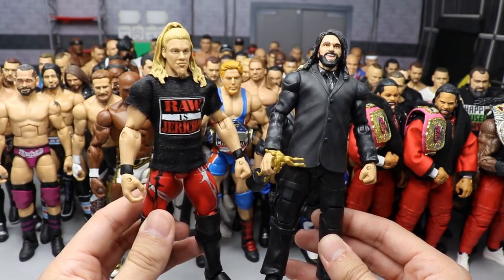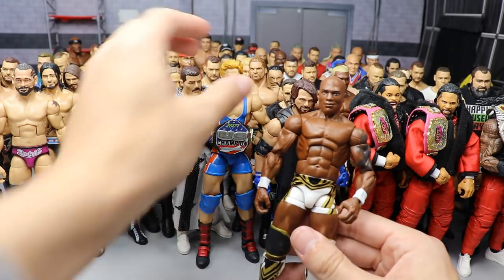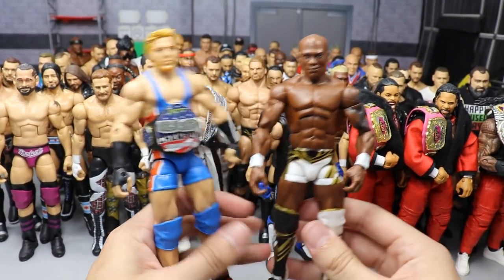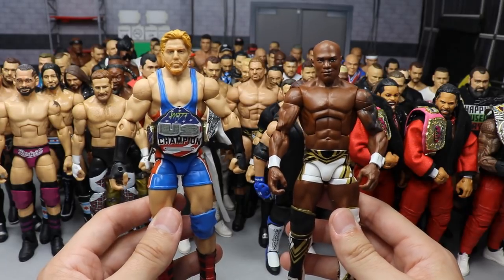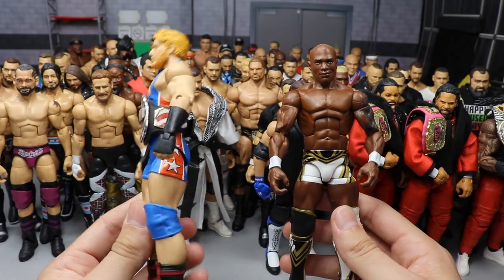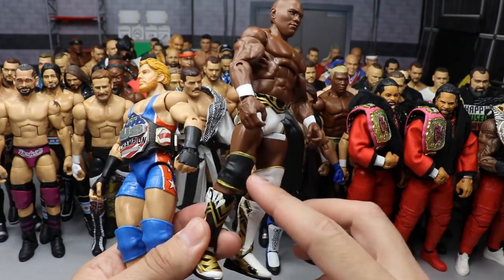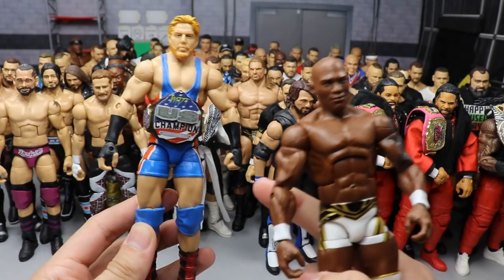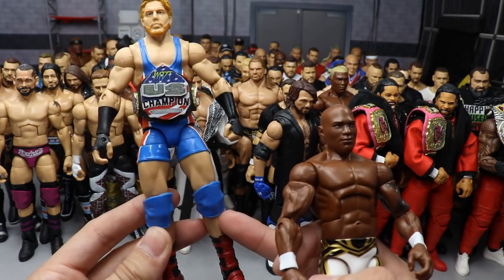We also took an Attitude Era Amazon exclusive Chris Jericho and popped off the knee pads, giving him smaller open knee pads for more accuracy. On episode six we made two figures for a feud you guys didn't even know was about to take place — this United States champion Jack Swagger and this Shelton Benjamin. For Swagger we switched the arms to a taped look, switched out the head scan, and later switched out the boots and knee pads.